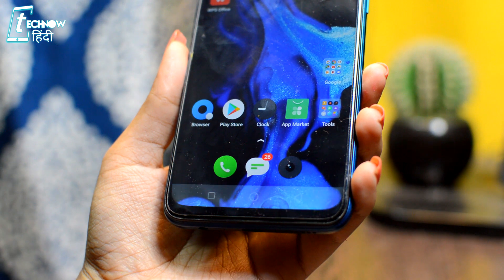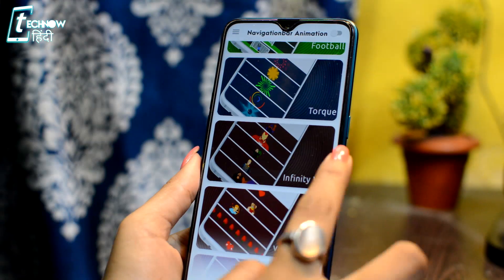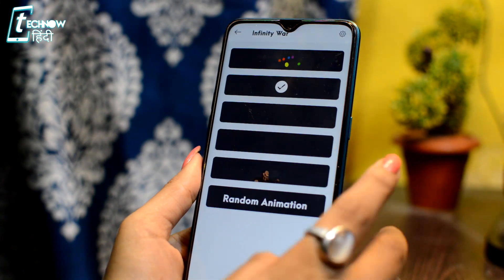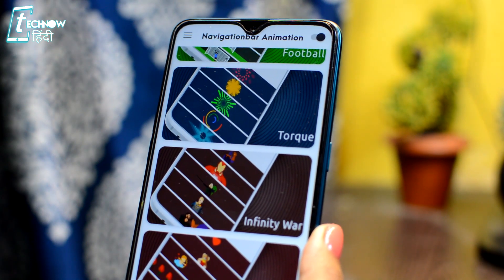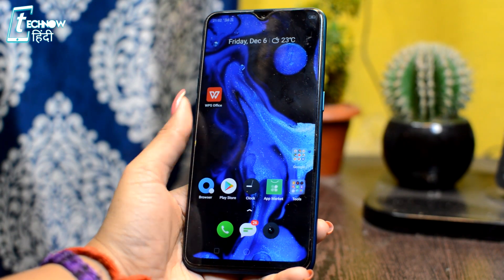After going into the application, you will get many categories. You can choose anything from these categories — you will get many amazing animations and buttons inside it. You will get a toggle on button here; you just have to toggle it on and select it. And that's it — in the navigation bar you will get many animations.